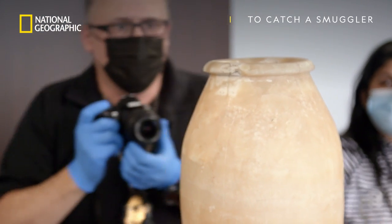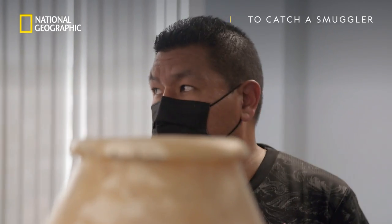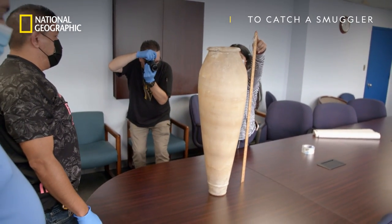The most important thing we need to do now is get photographs so a subject matter expert can weigh in on the vase to determine if it's authentic.